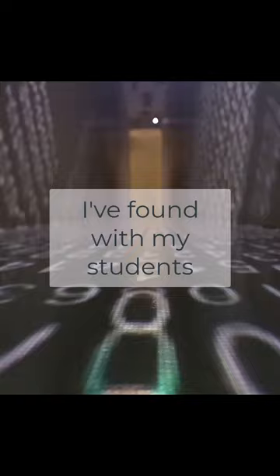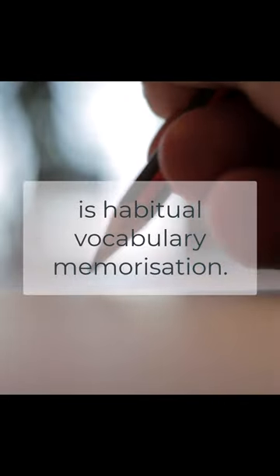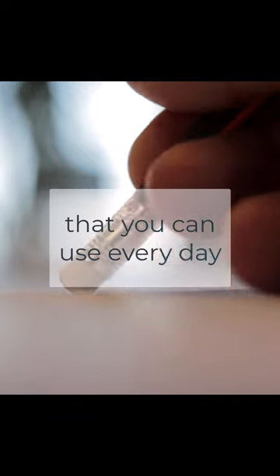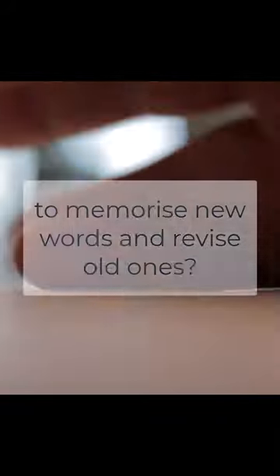I found with my students, since they're not immersed in a German-speaking environment, that the language learning activity with the highest payoff is habitual vocabulary memorization. It's not fancy, but it works. What's the best 20-minute slot that you can use every day to memorize new words and revise old ones?